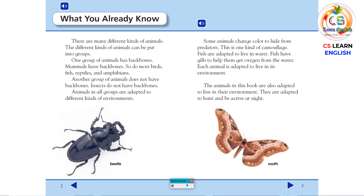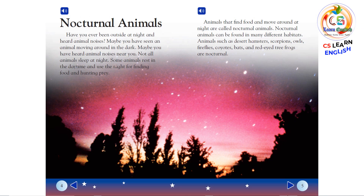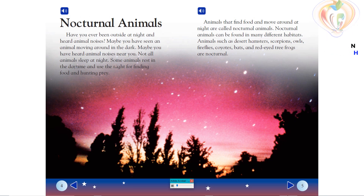The animals in this book are also adapted to live in their environment. They are adapted to hunt and be active at night. Nocturnal Animals.